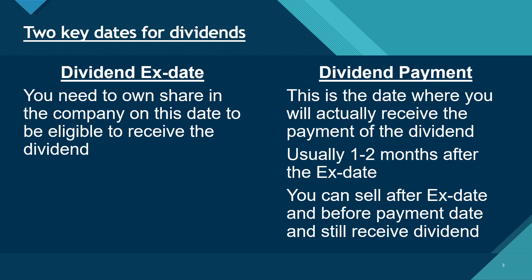Importantly, you can sell after the ex-date and before the payment date and you will still receive the dividend.